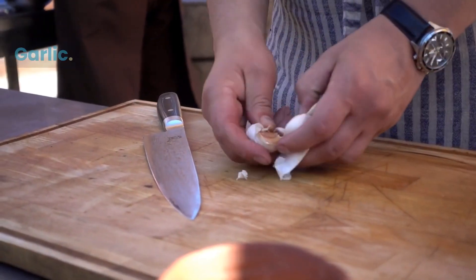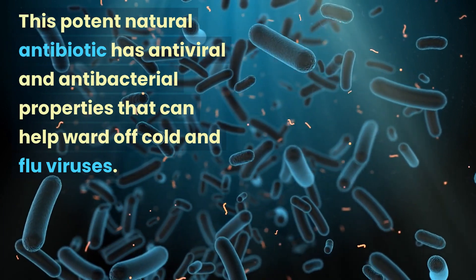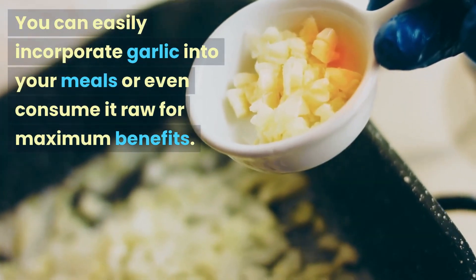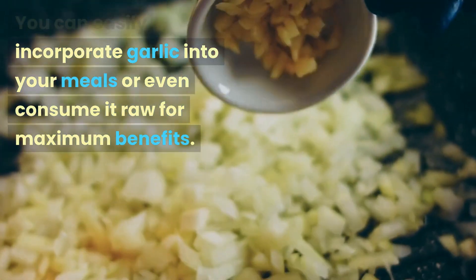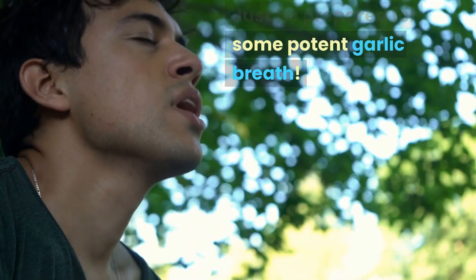Number 4 on our list is garlic. This potent natural antibiotic has antiviral and antibacterial properties that can help ward off cold and flu viruses. You can easily incorporate garlic into your meals or even consume it raw for maximum benefits. Just be prepared for some potent garlic breath.